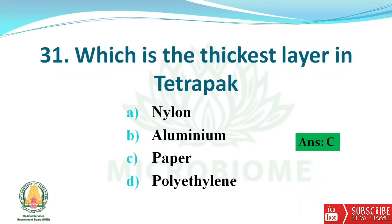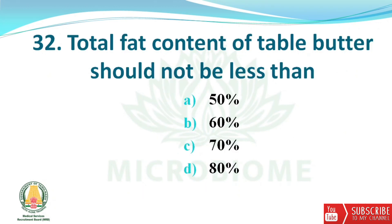Next question: which is the thickest layer in tetra pack? The options are nylon, aluminium, paper, and polyethylene. The right answer is option C — paper. Next question: total fat content of table butter should not be less than? The options are 50%, 60%, 70%, and 80%. The right answer is option D — 80%.